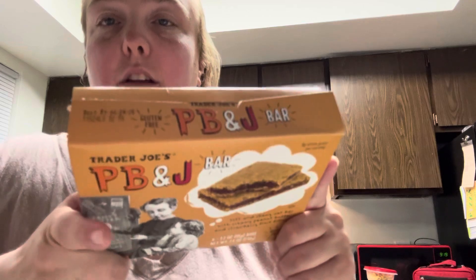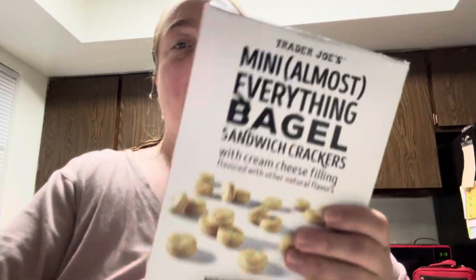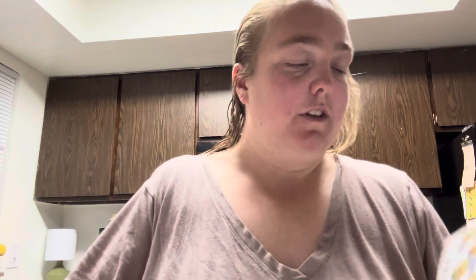The next thing I got was from the previous time we were at Trader Joe's. These are the PB&J bars — really good for my breakfast, I like taking these. And then the mini almost-everything bagel sandwich crackers with cream cheese filling. I can't eat a lot of these because they are garlicky.